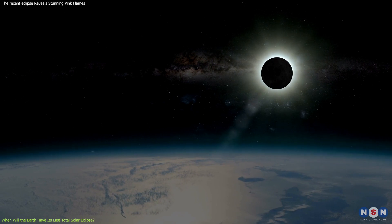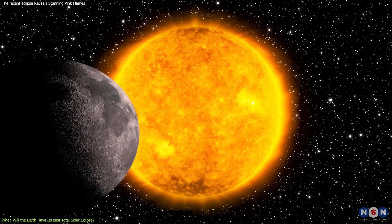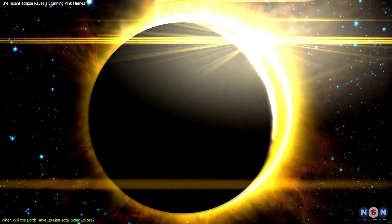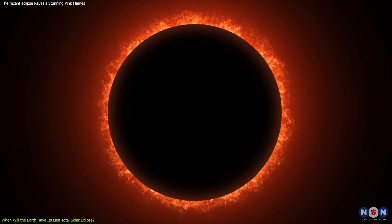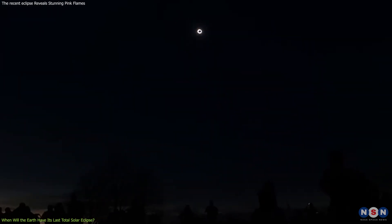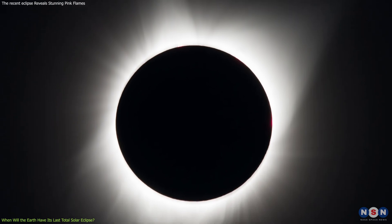This balance, however, is fleeting. As the Moon recedes, its apparent size in our sky slowly diminishes. Eventually, it will appear too small to completely obscure the Sun, marking the end of total solar eclipses and the beginning of an era where only annular eclipses — where the Sun's edges remain visible as a ring of fire around the Moon — can occur. This shift is not just a loss of a stunning visual spectacle, but also impacts scientific opportunities. Total solar eclipses have been pivotal in advancing our understanding of the Sun, particularly the exploration of the solar corona.